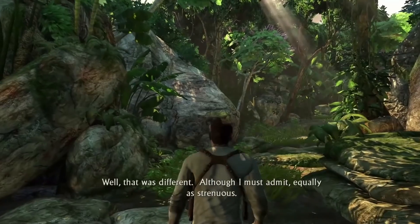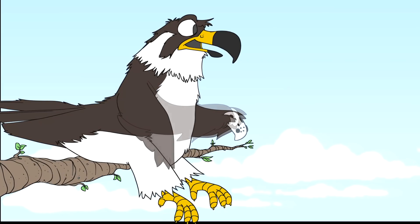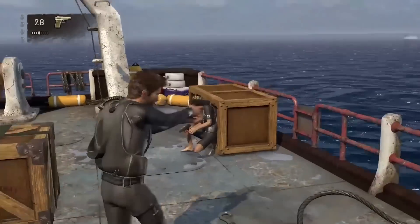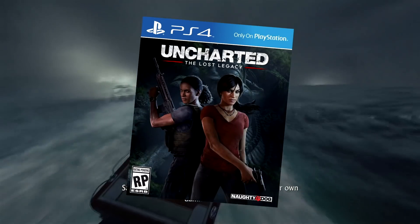Looking back at the original Uncharted, this is a game that looked pretty good for its time. I remember being impressed by it. Looking back on it, though, it is a little bit dated, especially when you look at the newest entry, and that's Uncharted 4. Or, if you want to be particular, Uncharted: The Lost Legacy.